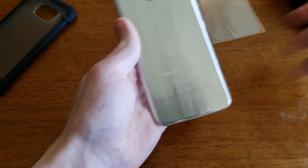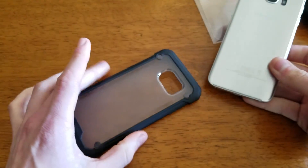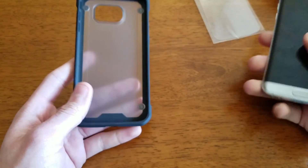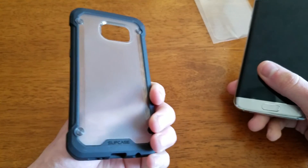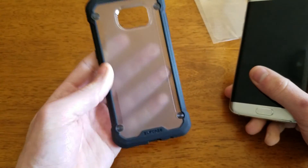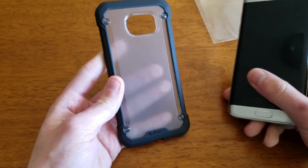Lastly I'm going to show you the Subcase Beetle, which is again one of my favorite cases just because it's simple. Frosted back, doesn't try to be anything fancy, it works well. It provides pretty good drop protection and they kept their design very similar to the Nexus 6P.